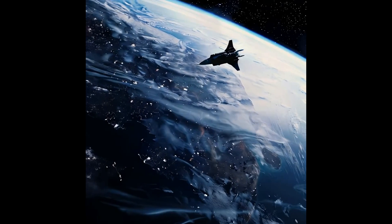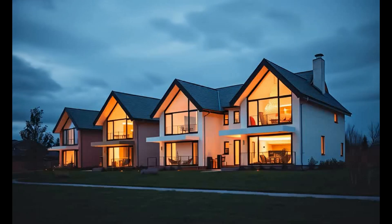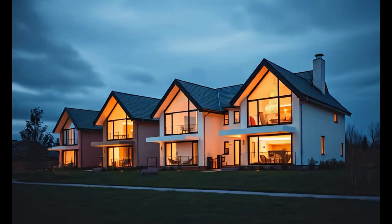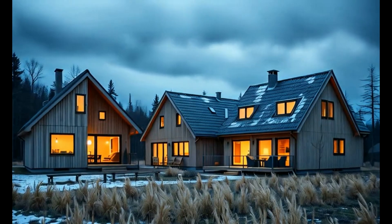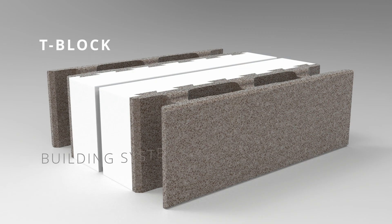In an era of rapid technological advancement and increasing demands for energy-efficient buildings, the construction industry requires innovative solutions. Introducing T-Block, an advanced building system for constructing energy-efficient homes that combines cutting-edge technology, aesthetic appeal, and economic efficiency.